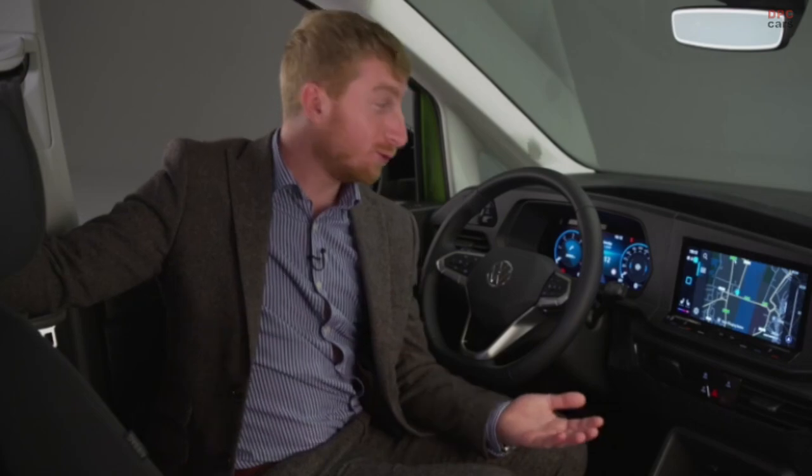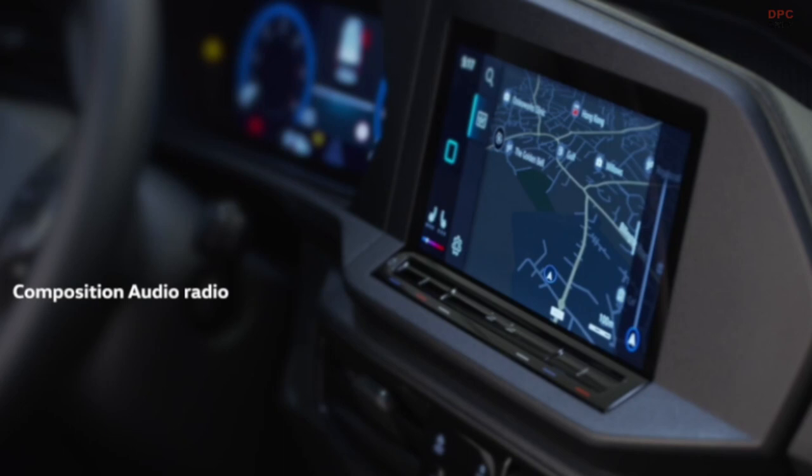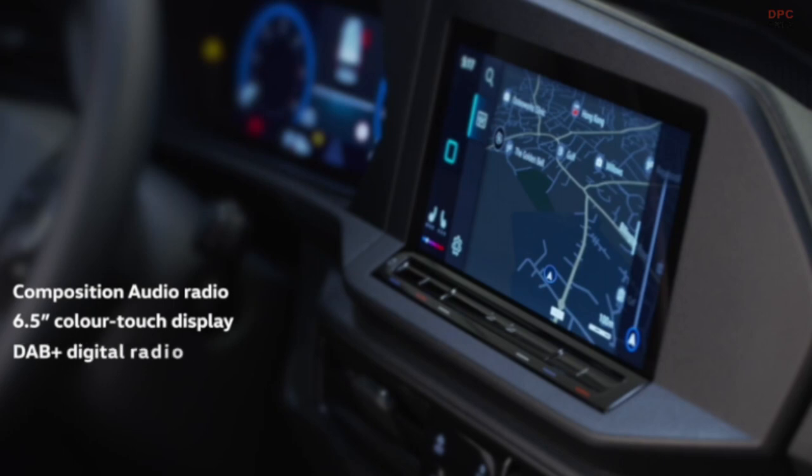Caddy also sees an all-new driver interface. Caddy comes with Composition Audio Radio as standard, featuring a 6.5-inch colour touch display, DAB plus digital radio, USB ports, and Bluetooth. Standard on Life is the Composition Colour Radio, featuring an 8.25-inch colour touch display. Wireless charging is also available as an option. In conjunction with an optional navigation system, which includes a 10-inch colour touch display, a fully digital cockpit can be added to create a unique InnoVision experience.